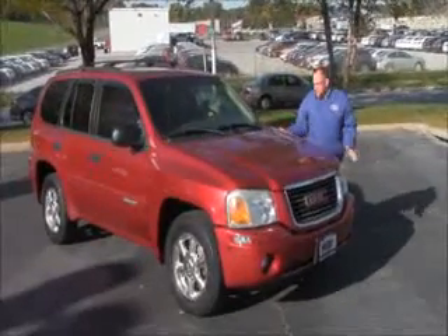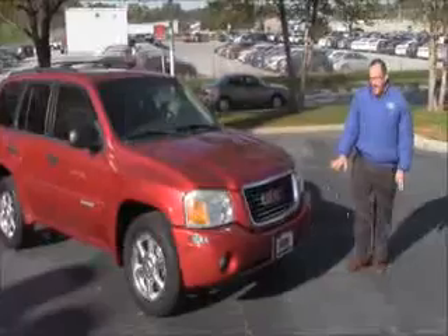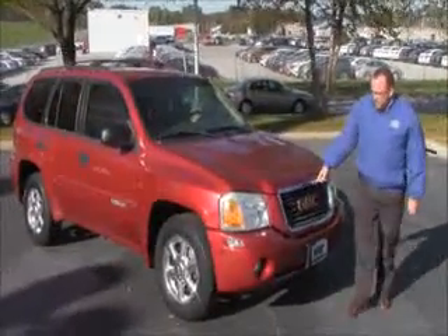Ryan Kelly here for the Honda Giant, here to show you this 2003 GMC Envoy. Just came in on trade, has the five mile an hour bumpers in front and back, Lexon covered wrap around headlights, chrome-accented grille.